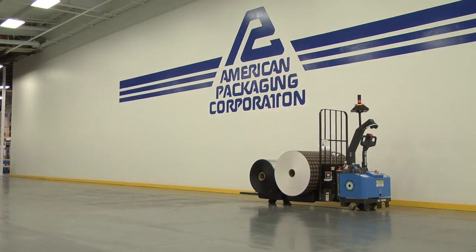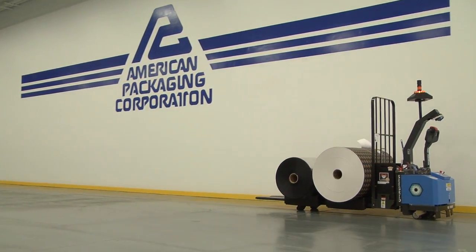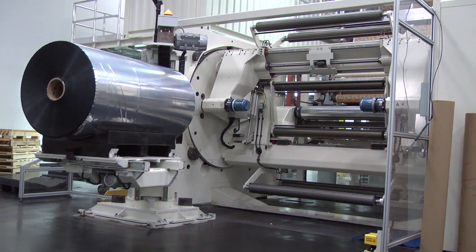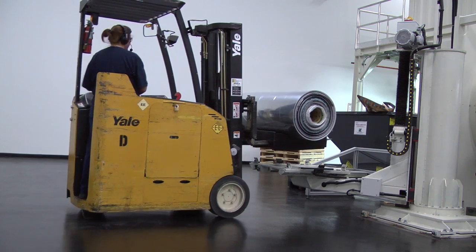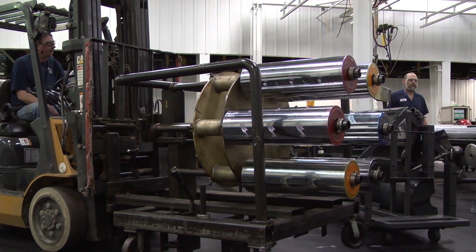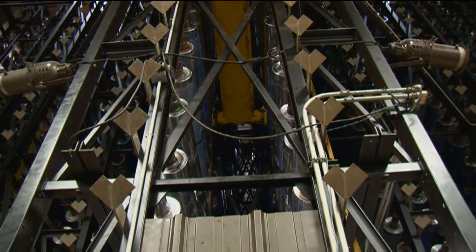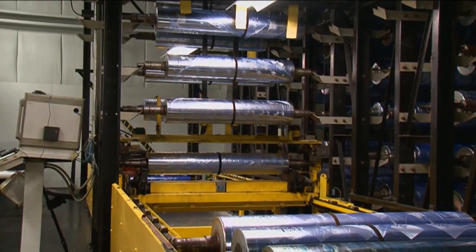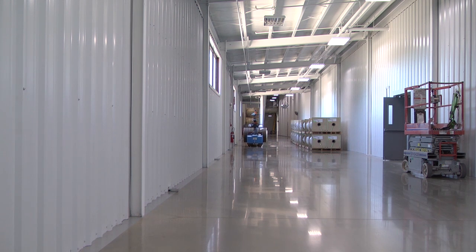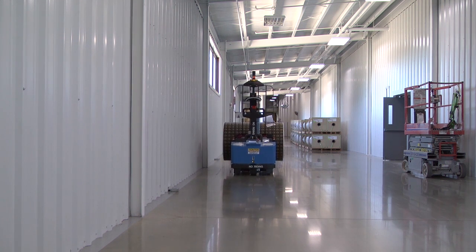In the expansion, American Packaging added Seagrid's unmanned robotic GP-8 pallet trucks. With the expansion of the Columbus facility, the increased space led American Packaging to investigate ergonomic alternatives to transportation with manned forklifts. American Packaging had already installed one of the world's largest automated cylinder handling systems, and as their footprint grew, the need to move printed material further distances with speed and safety was essential.